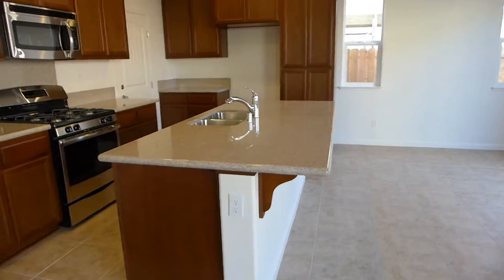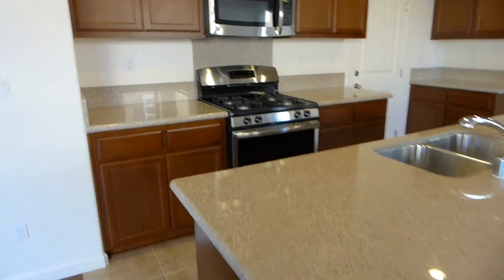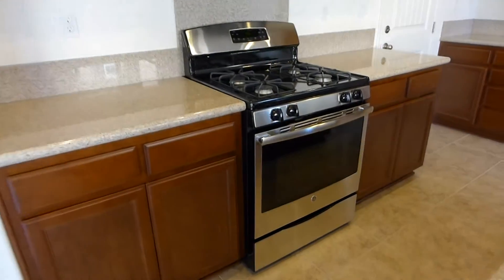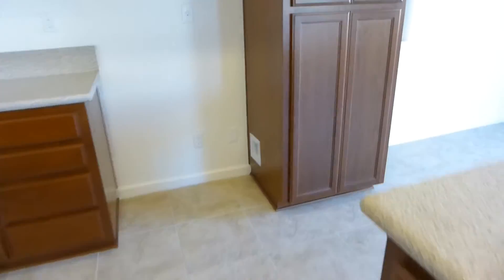Nice great room, beautiful shiny granite, stainless steel appliances, beautiful cabinets, large tile floors, and there's room for your own refrigerator.